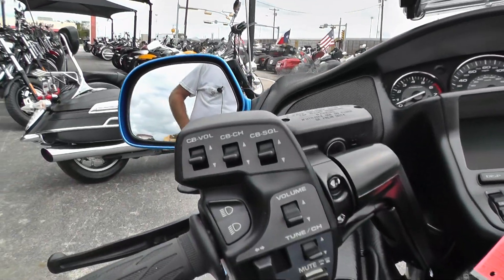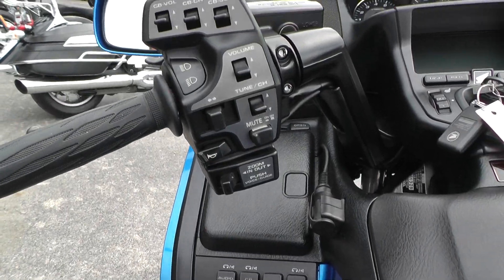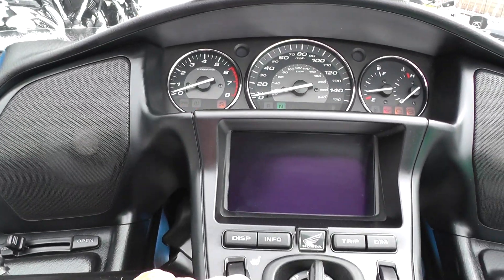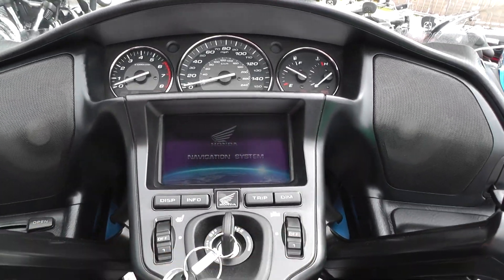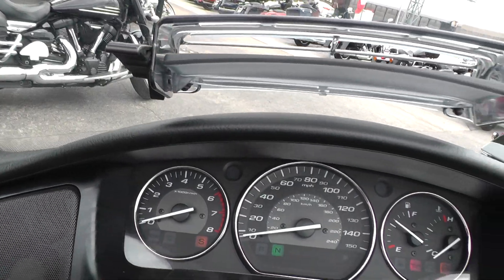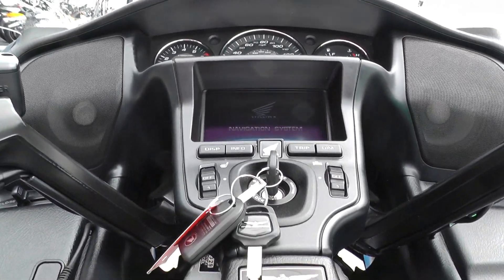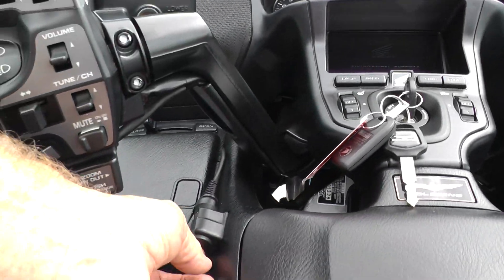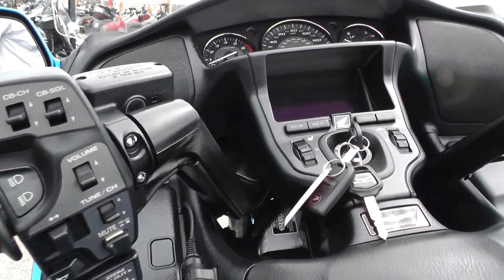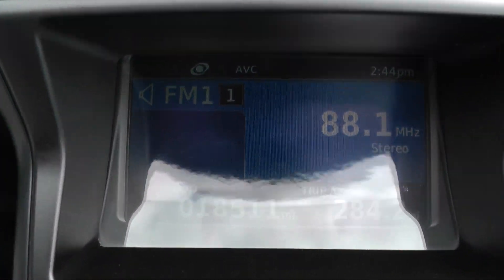Everything looks real good around here — all the buttons, switches, knobs, and levers. This bike has nav, heated seats, heated grips, full instrumentation, electric reverse, electronic cruise control, and full on-board electronics. It's got eighteen thousand five hundred and eleven miles on it.